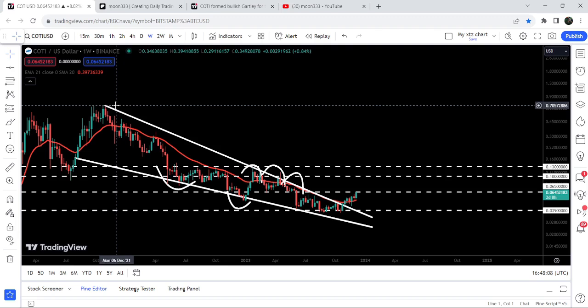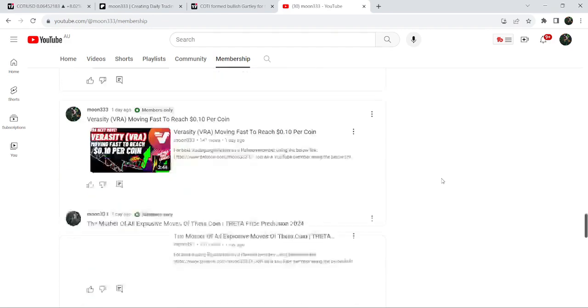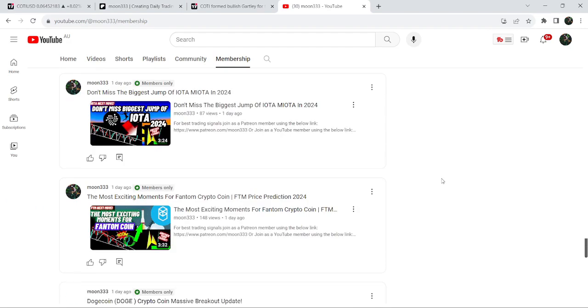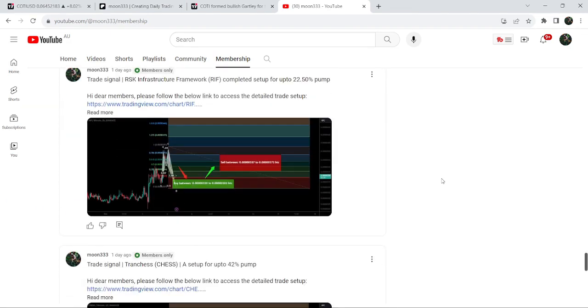So this was the update. I hope you liked the analysis — do hit the like button and subscribe to the channel. For more trading signals you can join me as a YouTube member or Patreon member; links are in the video description. Take care, goodbye.